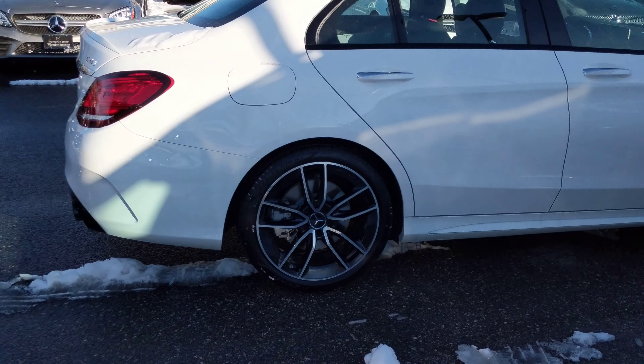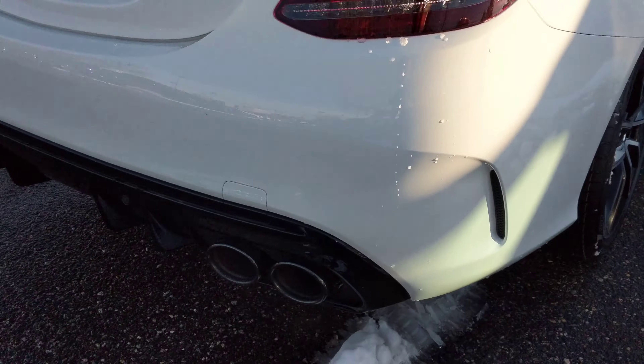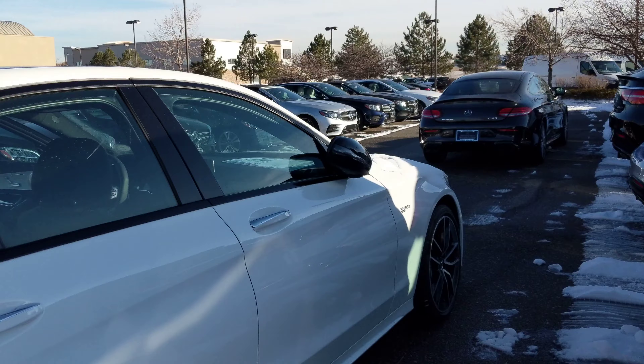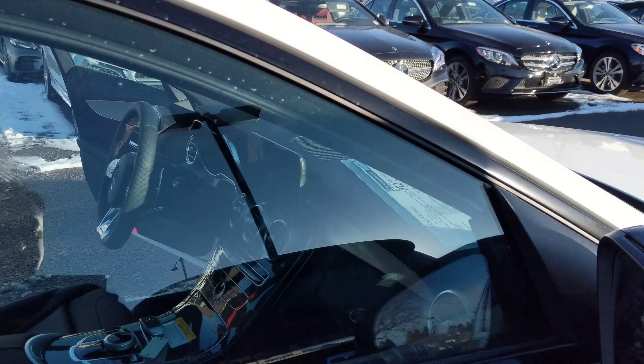Those are the wider wheels — I don't know if I can give you a pretty good idea on the tires there. But it's just an awesome, awesome car.